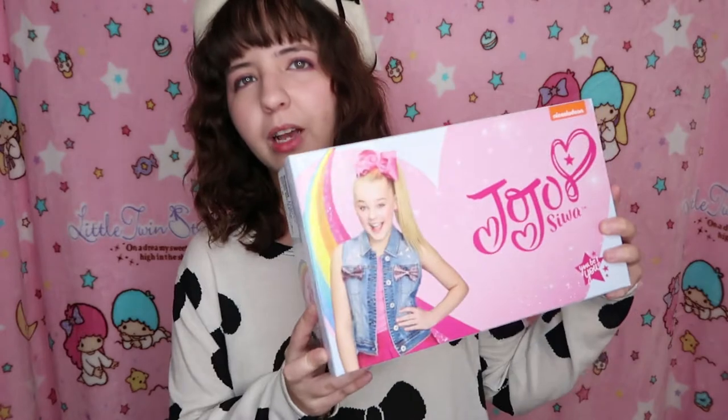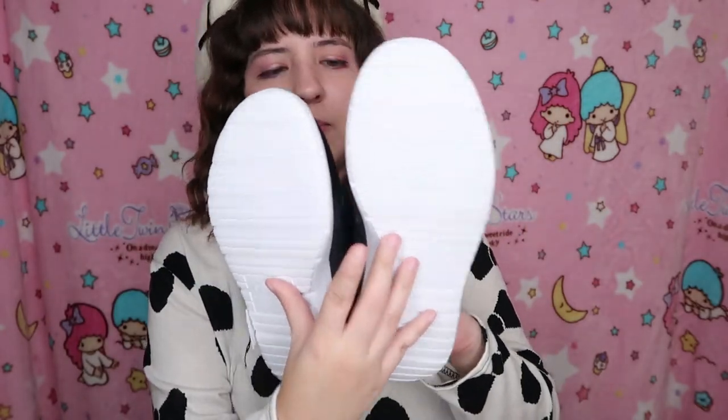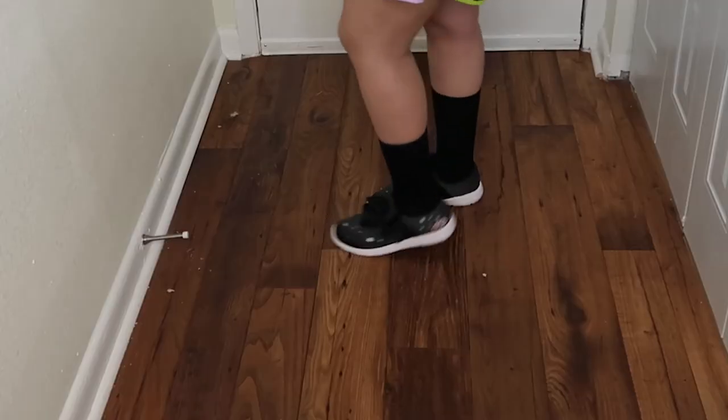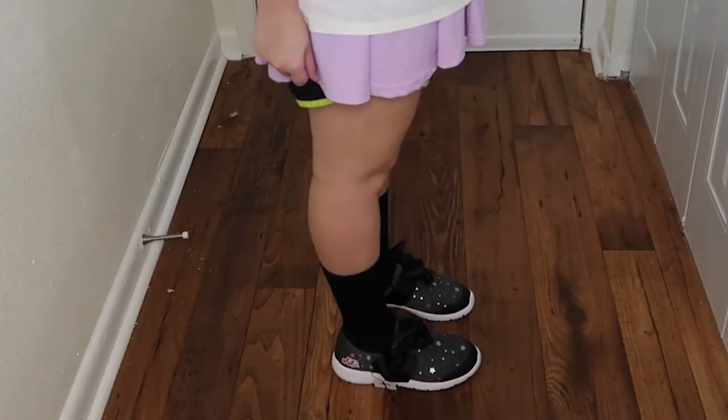They're roughly a size 7.5. This is the box — I really like the box, it's cute. They look like this, and here's how they look on the side. Obviously they have to say Jojo. Here's how it looks on the bottom. They're so comfortable. The bow is big, but it's the Jojo signature, and I know I can pair this with other things. Do you have any Jojo Siwa merchandise? Let me know in the comments below — this is my first Jojo Siwa item.